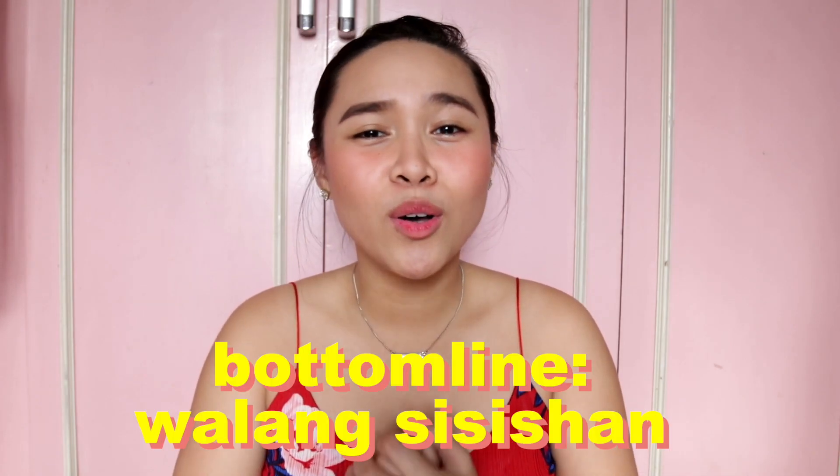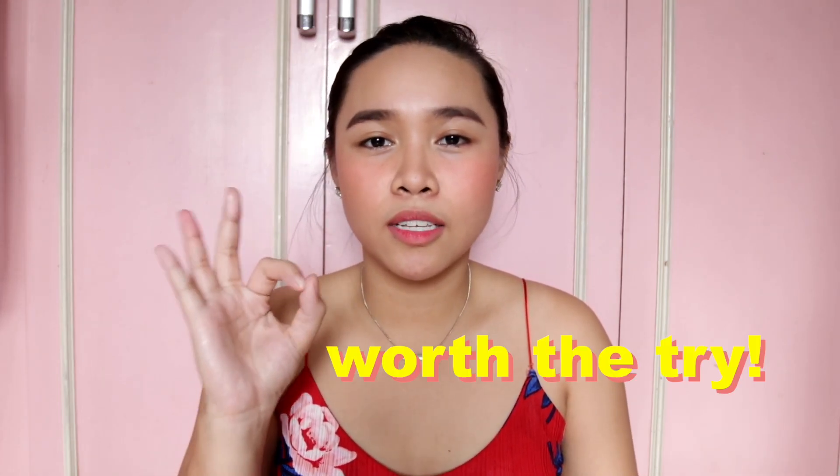So everything that I will be saying on this video is based from my own experiences. And second, since we have different skin types and skin conditions, I cannot 100% guarantee that the effects of these products will be the same effect for you. There's a possibility that these products may not work the same way for you as they did for me, because of our different skin types and skin conditions. But one thing that I can guarantee you is these products that I will be mentioning later — everything is worth the try. Promise, sobrang worth the try and worth the risk.